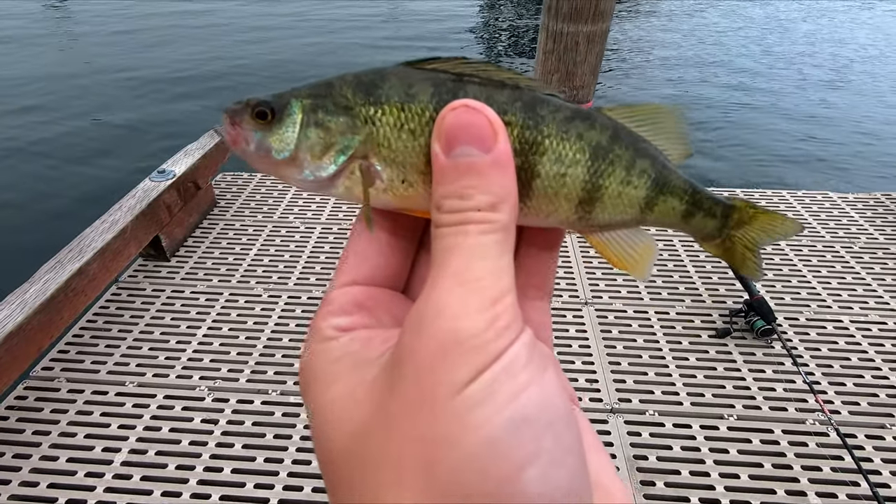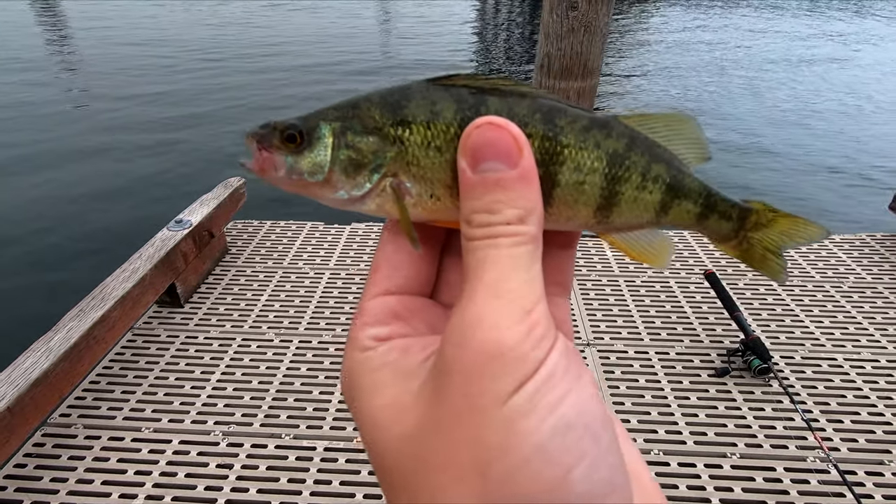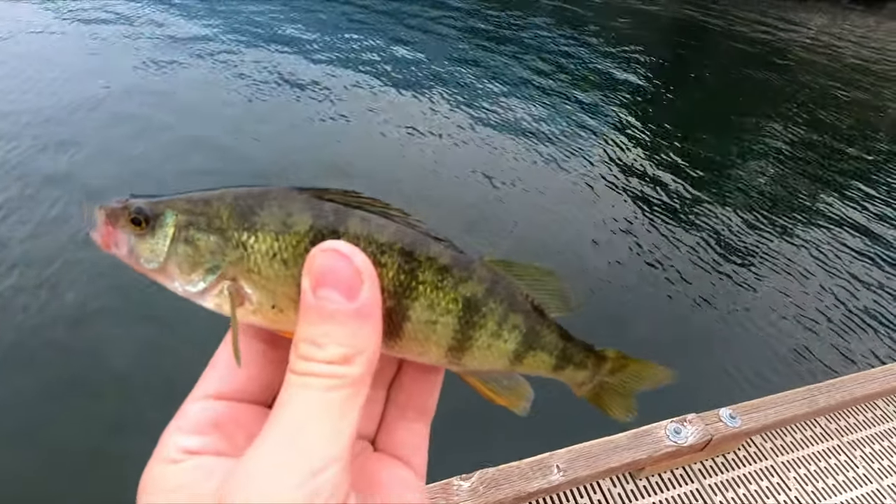Alright, so that was my sixth cast and I just picked up my fourth fish. This one's a little bit bigger, so we'll get this guy back in the water and keep on going.